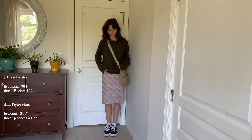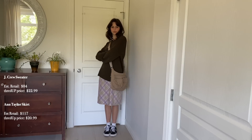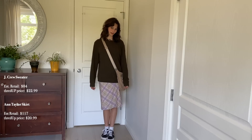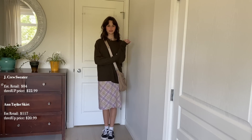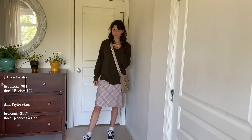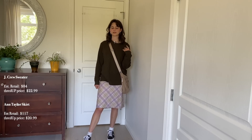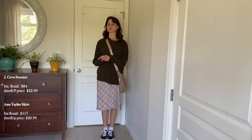This next outfit is entirely thredUP, other than shoes. We've got this super cute sweater — the brand is J.Crew, estimated retail price $84, thredUP price $22.99. It's super cute, very warm and comfy. I was looking for a brown sweater for literally the longest time and I found it. And then this skirt — I have so many plaid skirts, I love them! This one is from thredUP, brand Ann Taylor, estimated retail price $117, thredUP price $20.99.